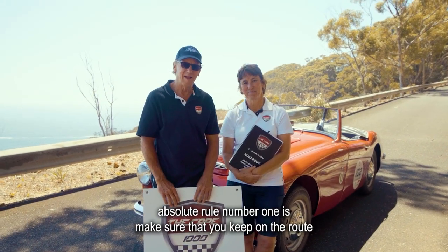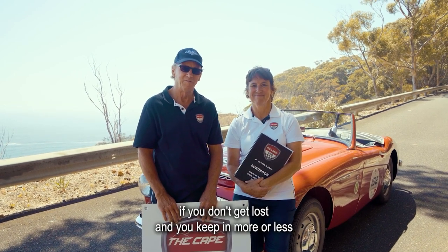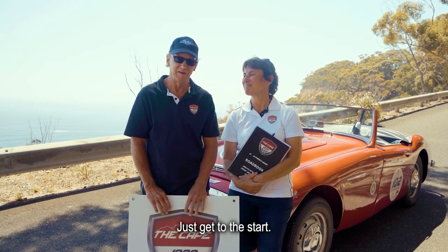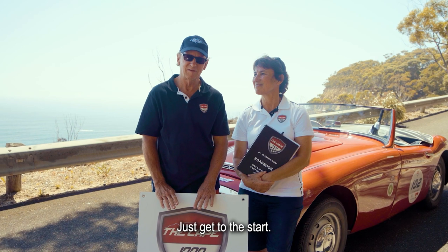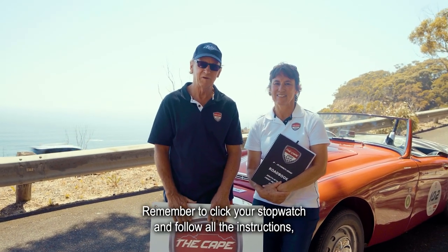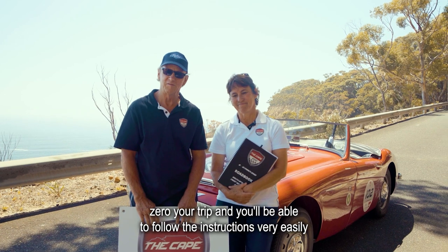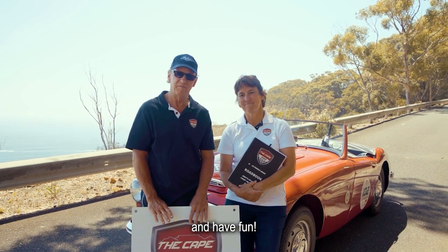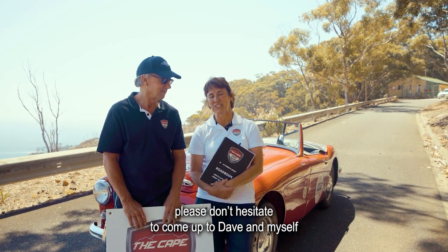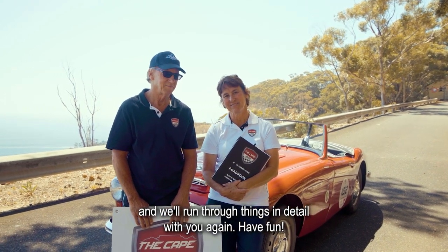The absolute rule number one is make sure you keep on the route. If you don't get lost and you're keeping more or less the right speed, you're really in with a chance. Get to the start, start on time, remember to click your stopwatch, follow all the instructions, zero your trip, and you'll be able to follow the instructions very easily and have fun. If you're unsure of anything leading up to the event, please don't hesitate to come and speak with us — we'll run through things in detail. Have fun!